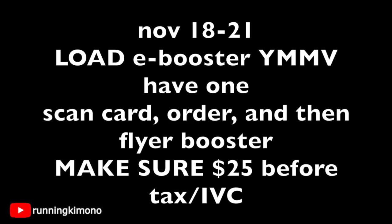The e-booster — your mileage may vary, you may or may not have it, so look for it in your coupons folder. The order of operations: walk into the store, pick up all your merch, scan your store card, scan all items in your order, scan your IVC if you have any IVC deals, then the flyer. Make sure the e-booster is loaded, then present your coupons, pay the difference, and you should get 10,000 points.